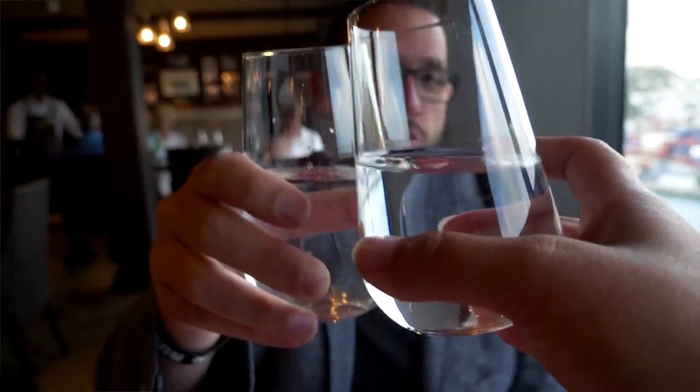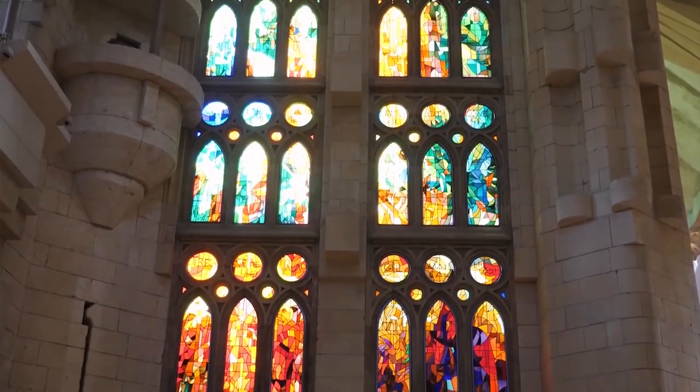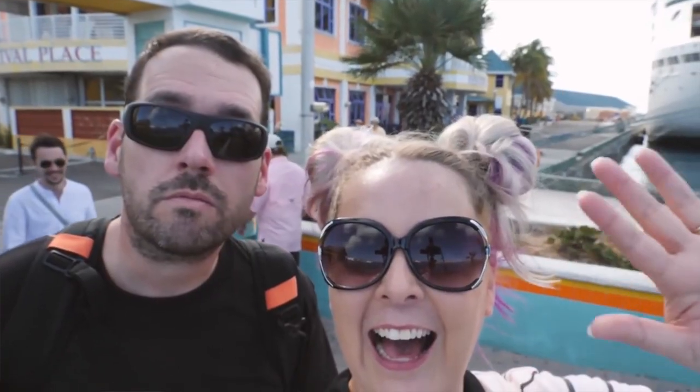We get multiple comments daily from people who want to do this. They want to vlog but they think it's either too expensive or they don't know how to do it. Well, I'm here today to show you that you can do this and you can start keeping your memories alive by creating your very own videos. And you don't need crazy camera gear or expensive editing software to do it.